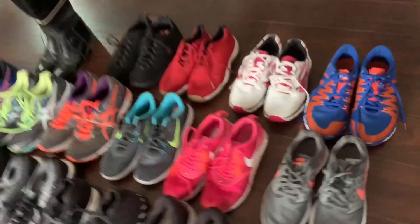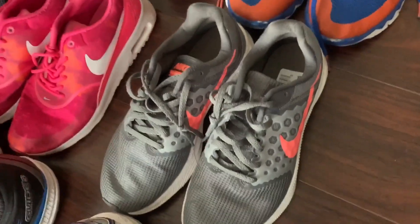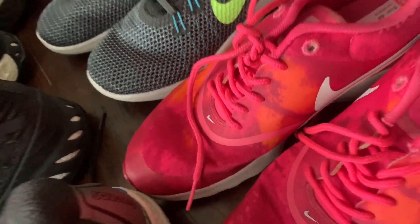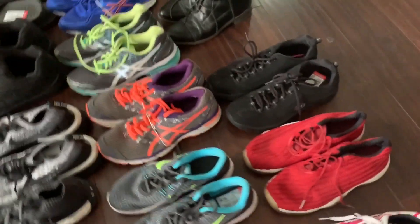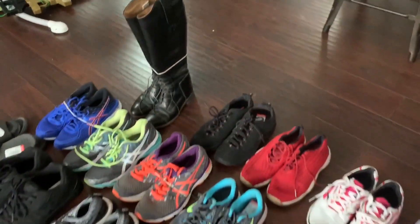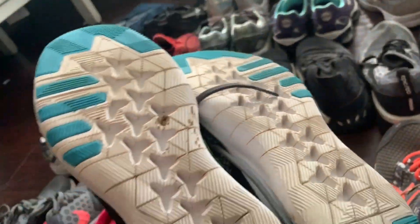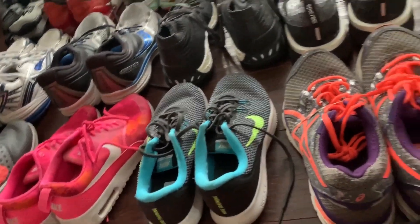Here we got some women's Downshifter 7s — these are like $60 shoes. Got some Nike Air Max Feas — those are like $60, $70 shoes. These are some Nike Flex Trainer 7s, just super clean. Those are $60, $70 shoes most likely.